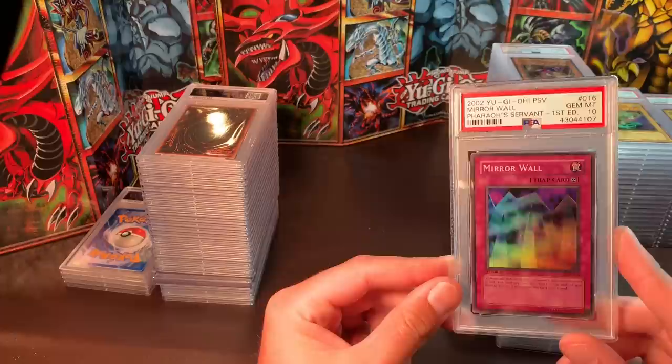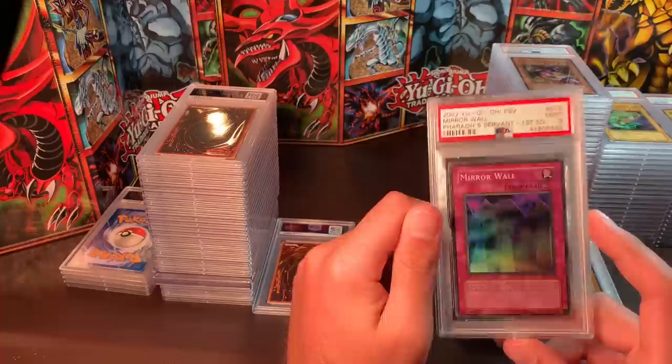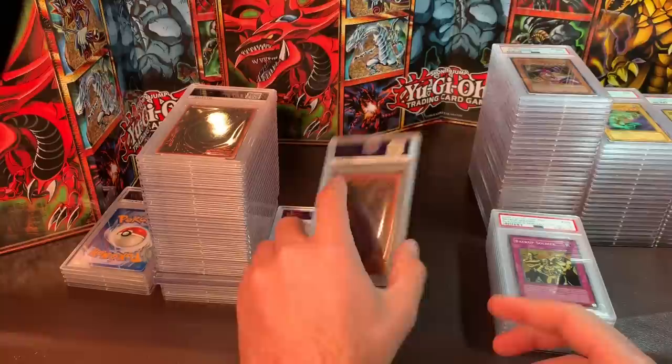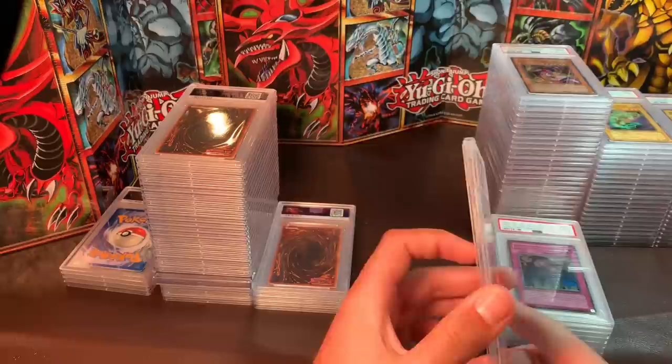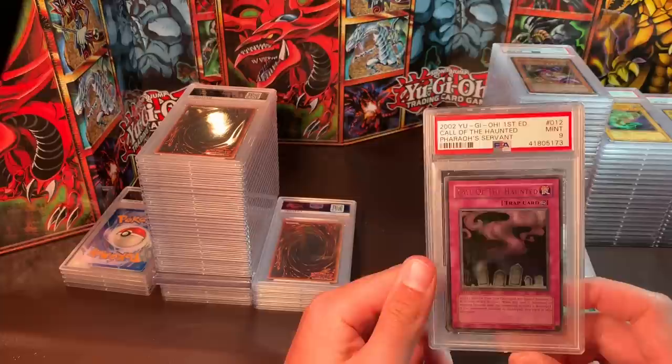Mirror Wall, Gem Mint 10 — nice foil — I'd like $50, pretty cheap super. For the Mint 9 I'd like $25. Gear Freed the Iron Knight, Mint 9 — $30. Fairy Meteor Crush — $30 as well. Backup Soldier, Mint 9 — only $15. It cost $10 to $12 to grade, so that's a good deal.